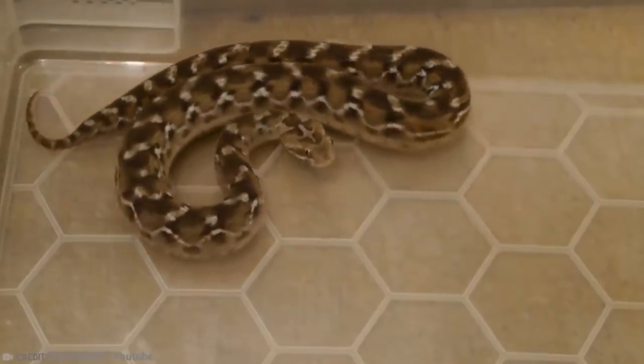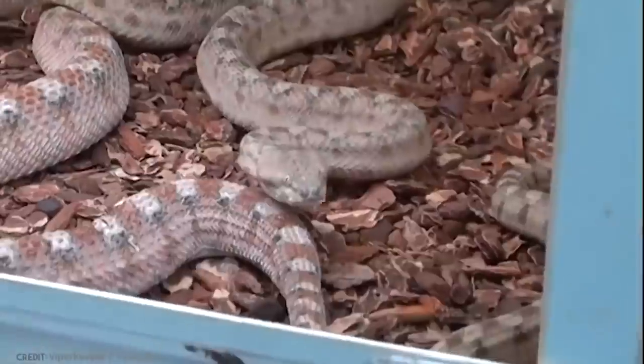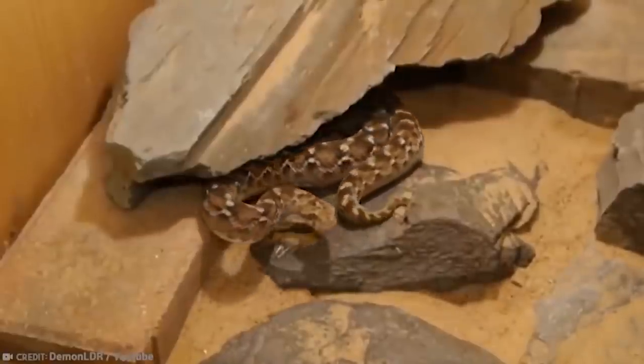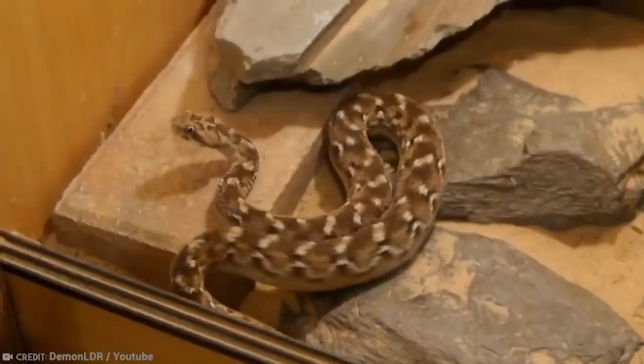Unless, of course, you have access to antivenom. Reptiles aren't most people's favorite animals in the world, but they're probably way down the list after cats and dogs now.